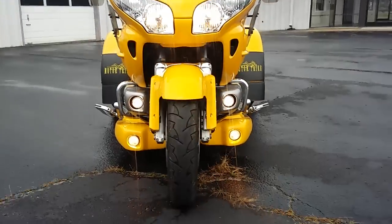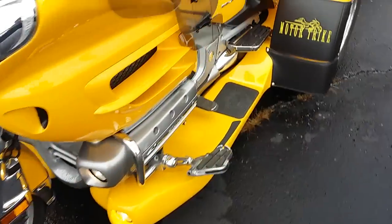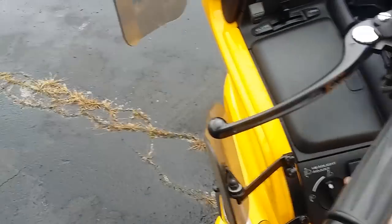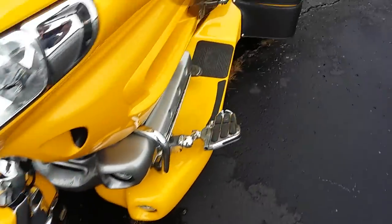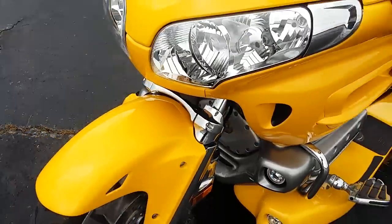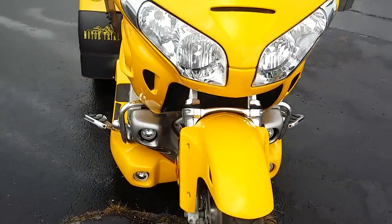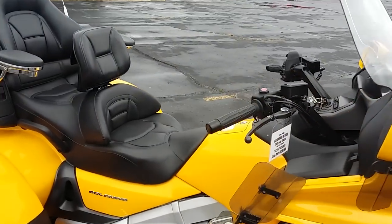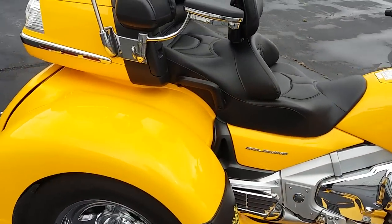This thing has been very well taken care of. Most of the time when you come across a trike like this, some of the lights are burned out — not this one. Let me go ahead and shut that key off. This is a Gold Wing trike and it does have a Motor Trike kit.